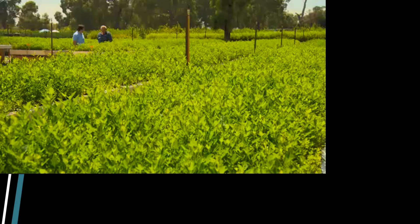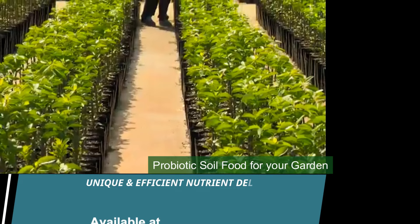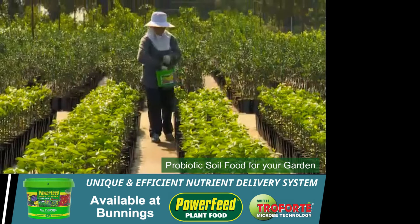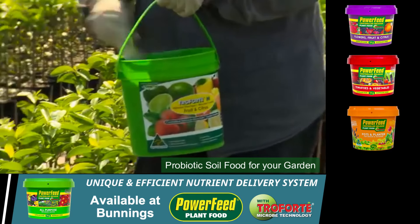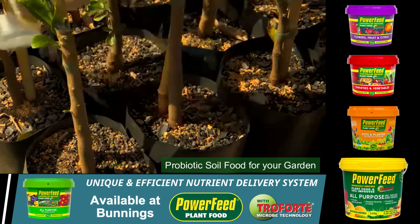I believe nutrition would be the most important. I know that you use Troforte M here and it's a controlled release fertiliser, so it's delivering on a regular basis. We began using Troforte here about 12 months ago and we've seen dramatic results — absolutely impressed.